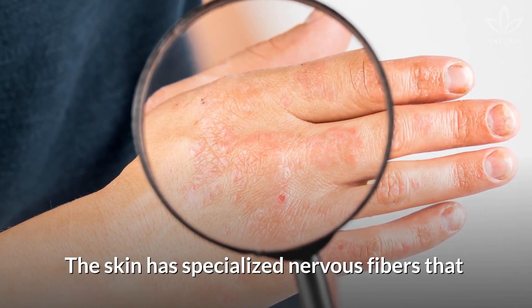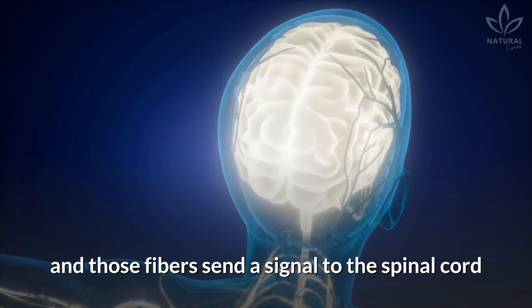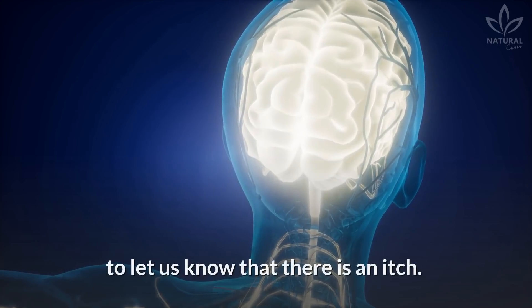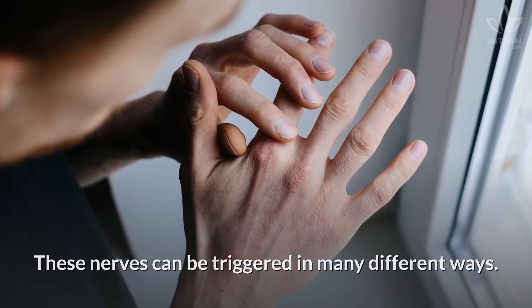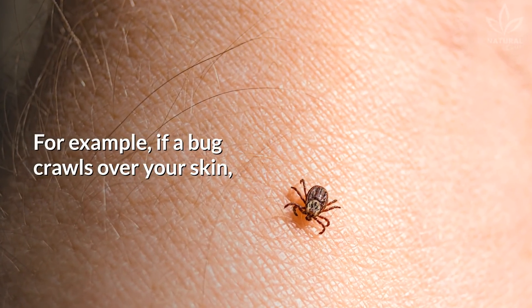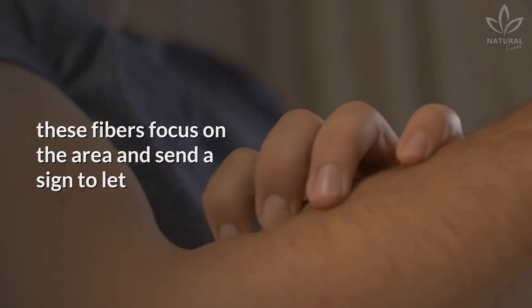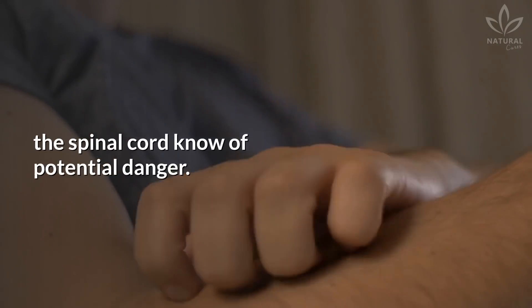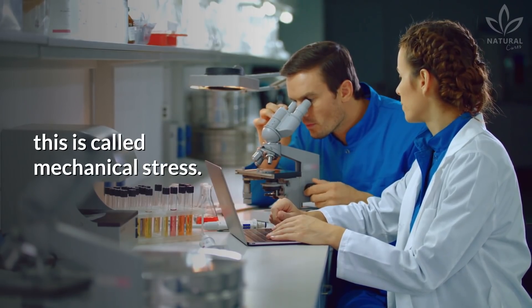The skin has specialized nervous fibers that detect when our dermis is irritated, and those fibers send a signal to the spinal cord to let us know that there is an itch. These nerves can be triggered in many different ways. For example, if a bug crawls over your skin, these fibers focus on the area and send a signal to let the spinal cord know of potential danger. According to the University of Cambridge, this is called mechanical stress.